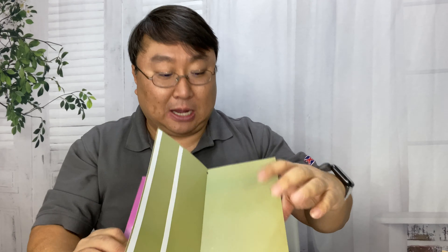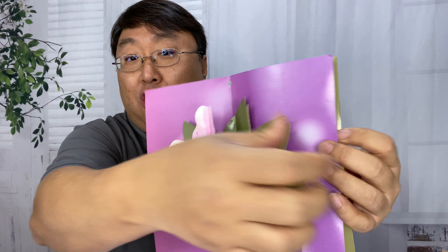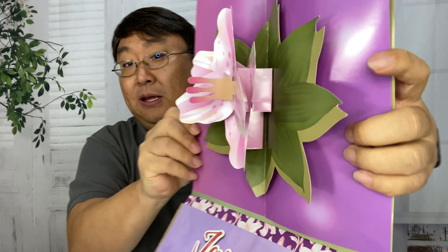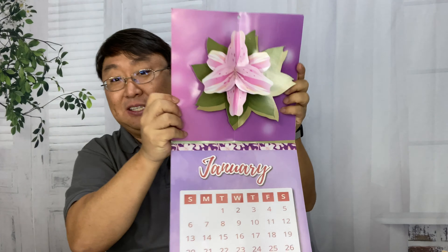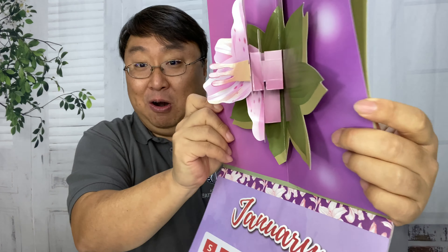So you can open this up — there's some double-sided tape right there so you can open it and force it open. And then, boom, you have a 3D flower. So as this is hanging up on your wall, in your cubicle or your office, you can always have kind of a three-dimensional flower right there.